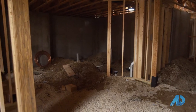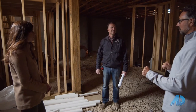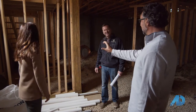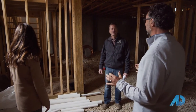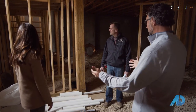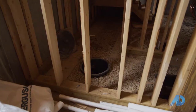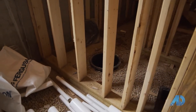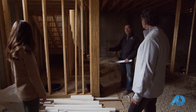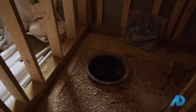Down here in the lower level, everything is done per plan, but there are a few things I want to change. Below the stairs is historically just storage, but you guys made the stairs a lot wider so the space underneath is significant. The sump basket is right where it's supposed to be, but we want to move it back a little so we can put a wine rack in here. I think we can move it further back — maybe three or four feet. That's all I need — plenty of room.